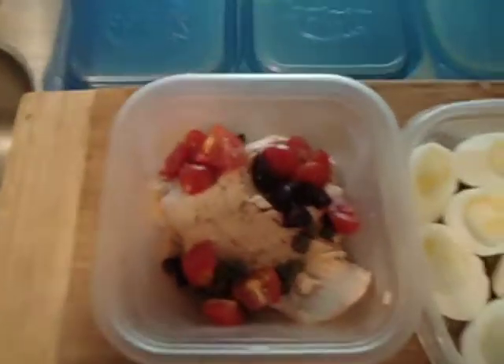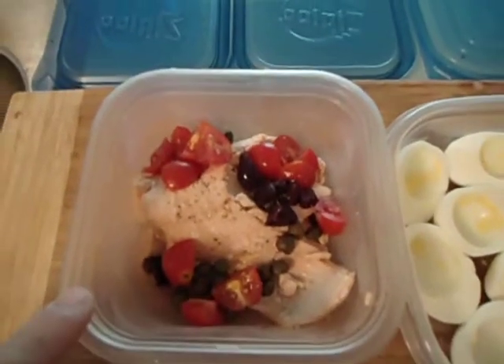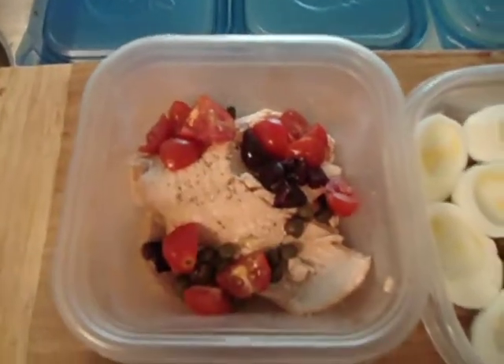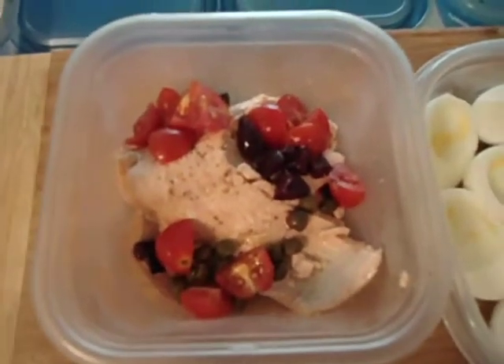So what I did basically is I took a big piece of salmon and I steamed it. And I cut it in half. So one half I ate as my post-workout meal. The other half I'm going to take with me later on and I'm going to eat cold.